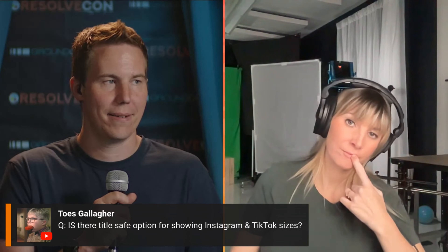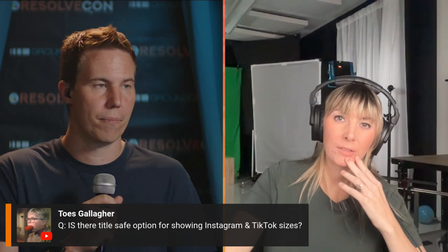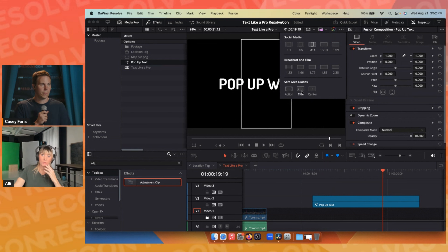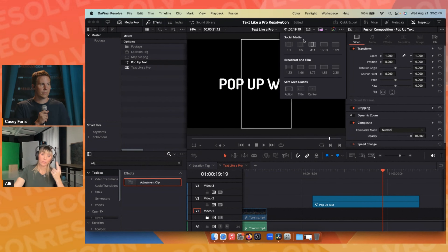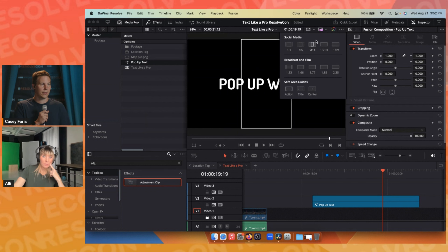Next question: is there a title safe option for showing Instagram and TikTok sizes? Yes — if you click the Title Safe icon's dropdown menu, under Social Media, you'll find options including 1x1, 4x5, and 9x16, which is the one you'd use for TikTok and Instagram Stories.